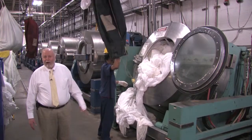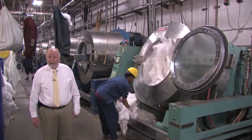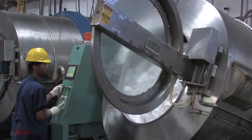In this plant, there are 12 of these machines. They run approximately 16 or 17 hours every day, five days a week.